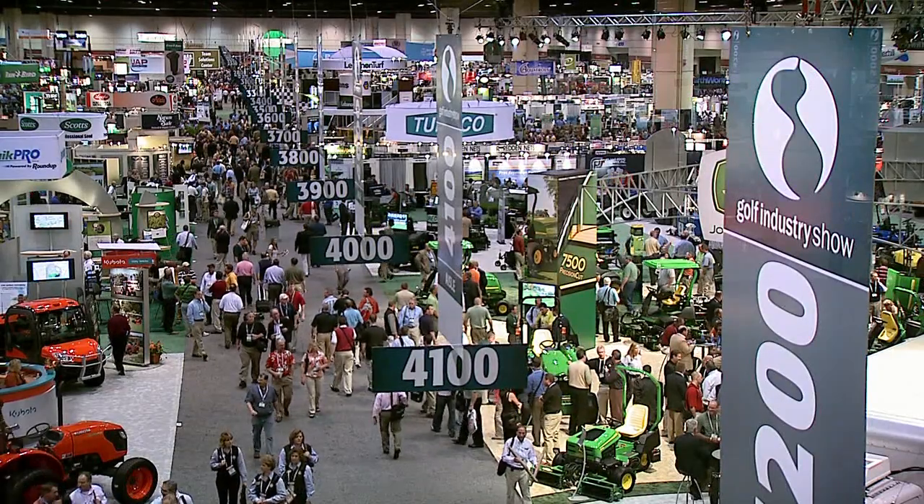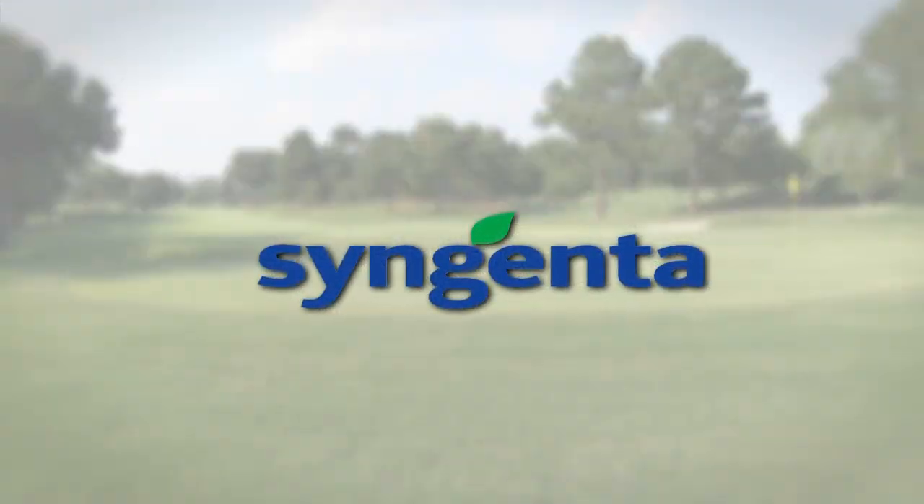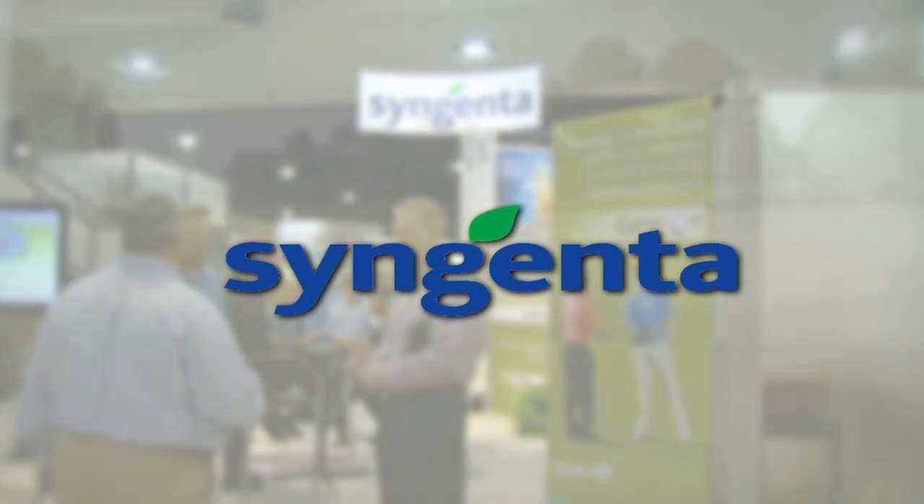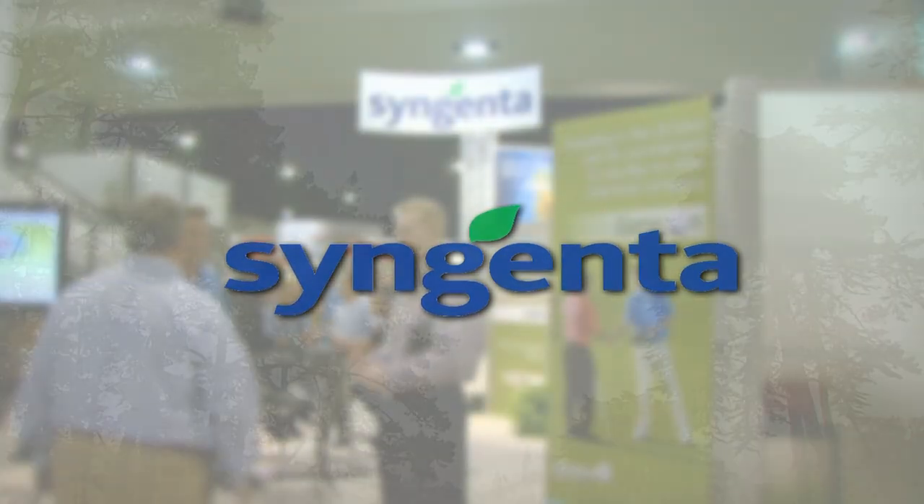This year at the 2012 Golf Industry Show, Syngenta is highlighting its most important attributes that benefit superintendents: product innovation, advanced science, and education programs for superintendents.